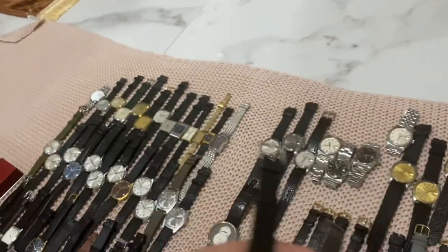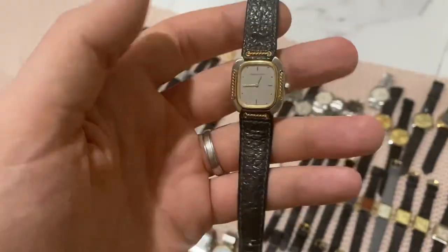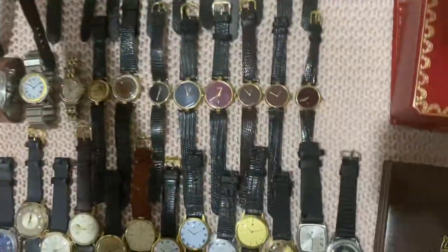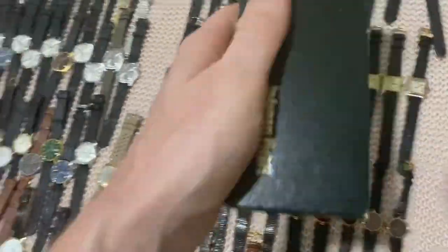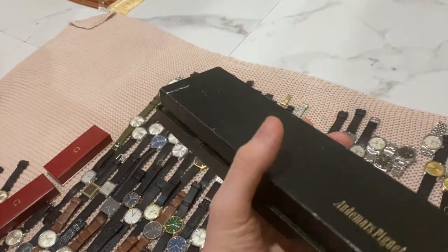The Audemars Piguet Création d'Or is fully original with original strap, 18-karat solid gold buckle, and also the original box and hang tag — all in here. Just a really cool piece.